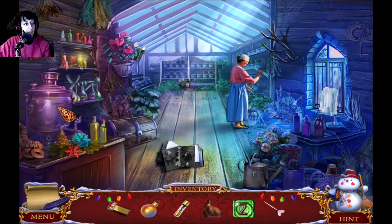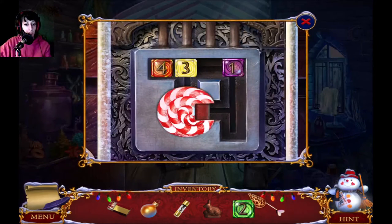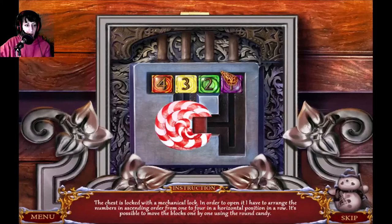Find a letter outside — I guess that's why the mailbox was still available. The chest is locked with a mechanical lock. In order to open it, I have to arrange the numbers in ascending order from one to four in a horizontal position in a row. It's possible to move the blocks only one by one using the round candy.